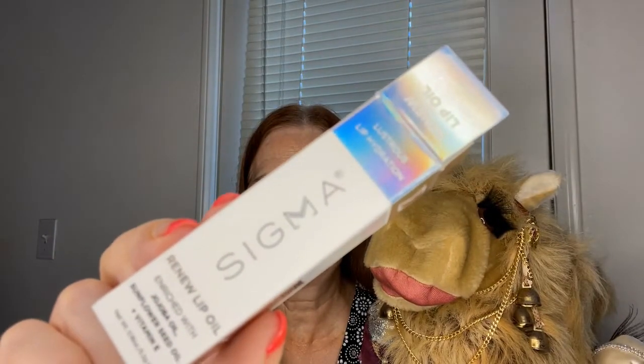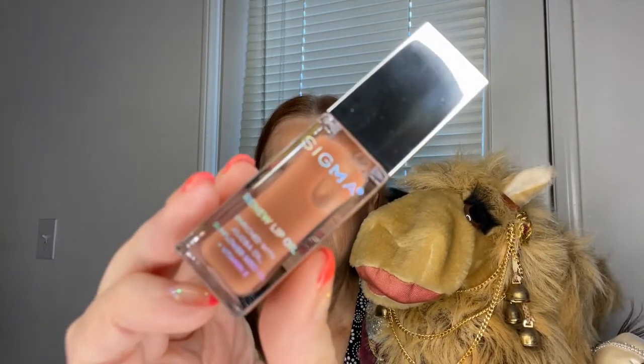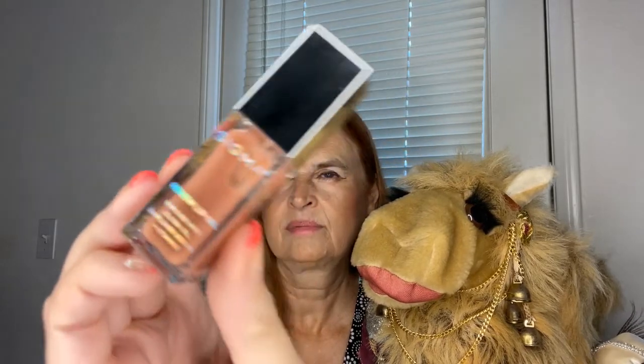Next up is a lip oil from Sigma, in the shade Tint. It is a smooth, non-sticky lip oil that nourishes lips while adding a protective layer of luxurious high-shine color. This is what it looks like out of the container. I currently have a lot of lip products open and a lot of neutral shades, so I'm not digging into this one right now. It has a retail value of $22.